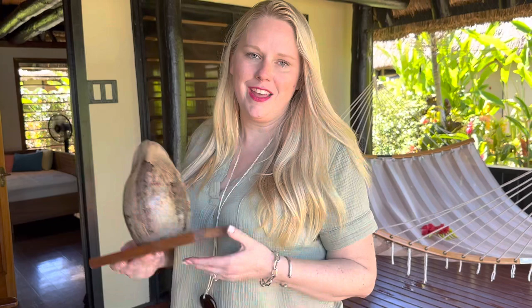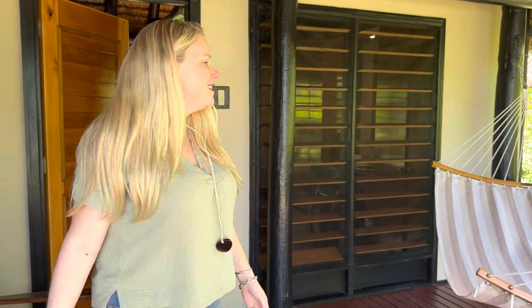One thing they told me, and I thought this was too cool, is this is your Do Not Disturb sign. So if you want to not be disturbed — you're taking a nap in the afternoon — you just place it on the doorstep. Awesome, huh? That's so different, I love little things like that. So come check it out.